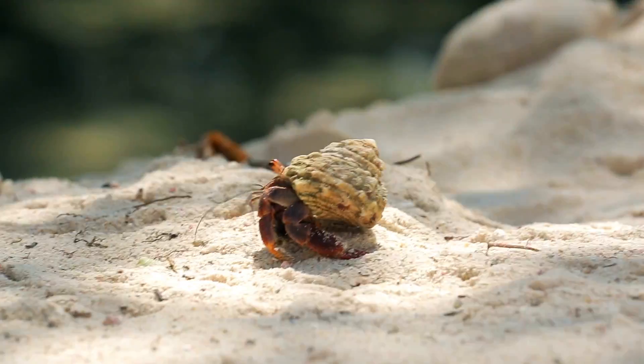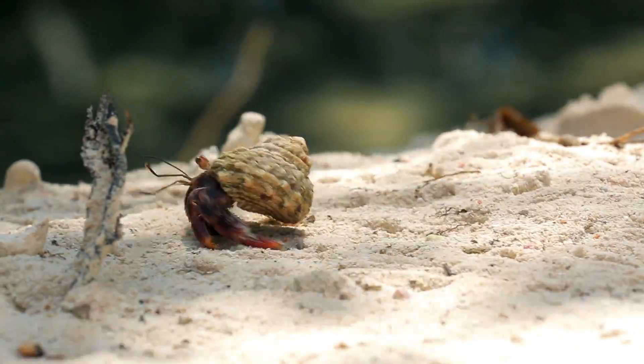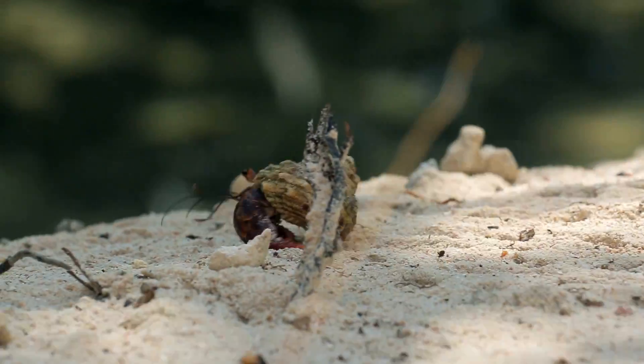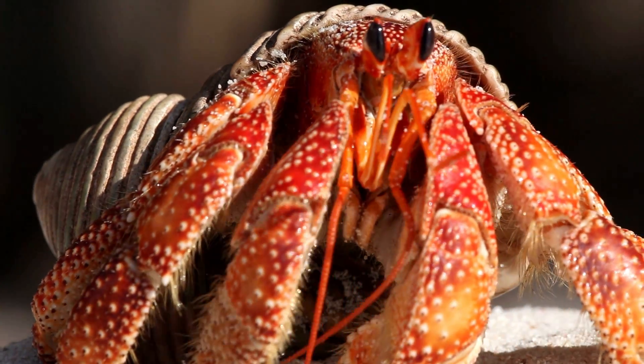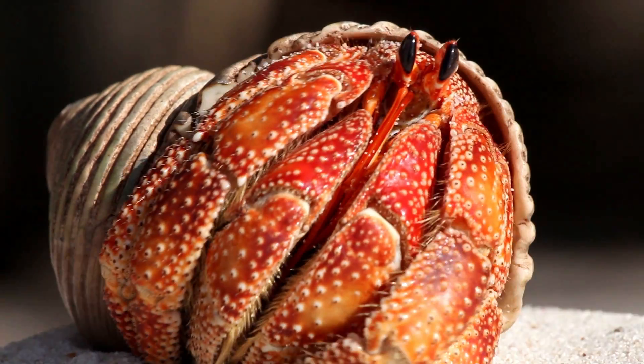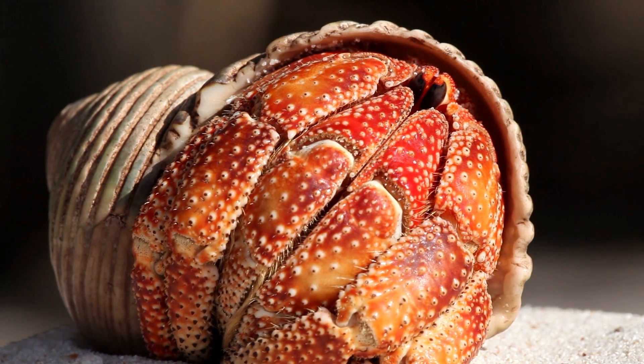The shell becomes the hermit crab's home. The hermit crab carries its shell on its back — the shell goes wherever the hermit crab goes. The shell protects the hermit crab from danger. When a hermit crab is scared, it curls up inside its shell and hides.